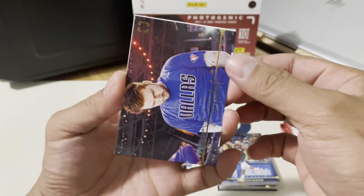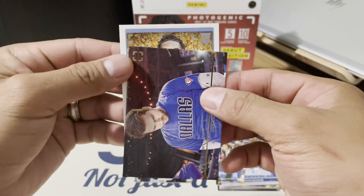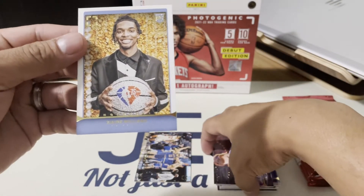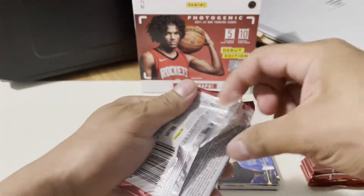I think we have a rookie here — let's see what we can get. Yep, rookie — and that's Zaire Williams. 75th anniversary for the NBA. That's the second pack done. Hopefully we can get some good rookie signatures.